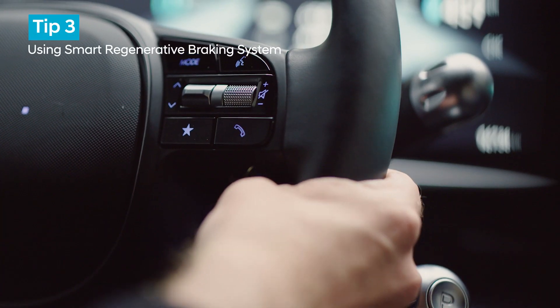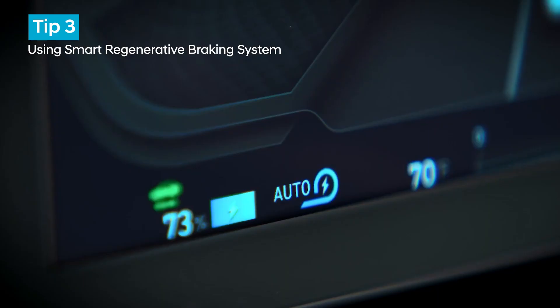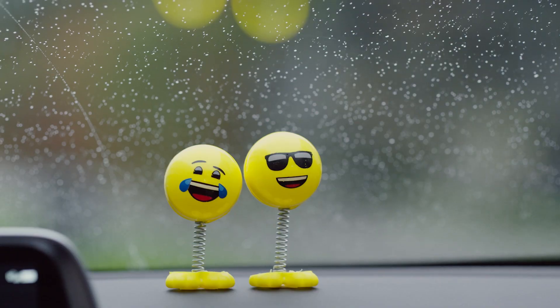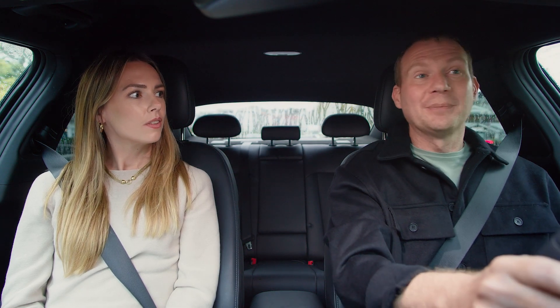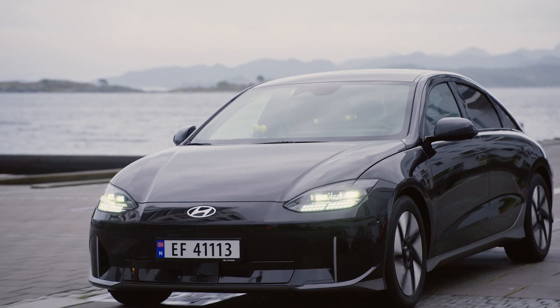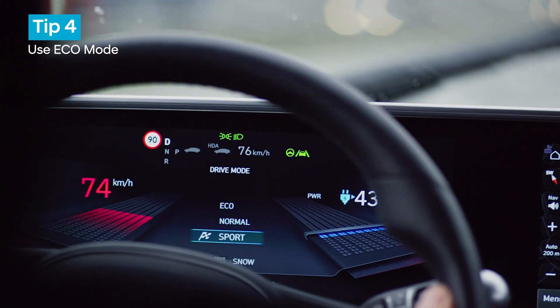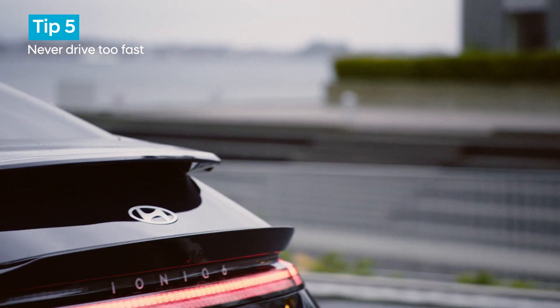In this car, if you hold the right paddle for over a second you can put the vehicle into what's called the smart regenerative system. This actually takes into account the slope of the road, the vehicle in front, and even your driving style to predict how to do the regen automatically for you. A few more tips: ideally use the eco mode, and never drive too fast — that kills economy.